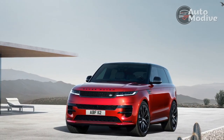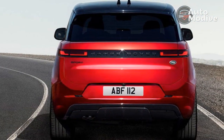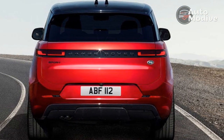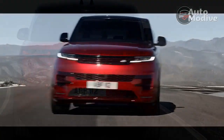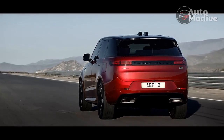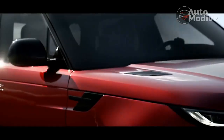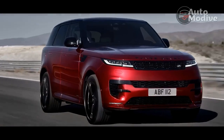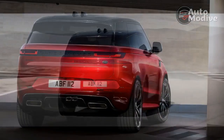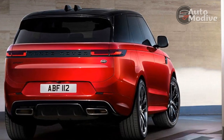With no more third-row seat on its options list, the 2023 Range Rover Sport makes the most of its 194.7-inch overall length — 4.2 inches less than the similar Range Rover — and 118.0-inch wheelbase, identical to the bigger SUV. The front seats have, at a minimum, 20 ways of adjustment and real leather upholstery, to go with almost 3.5 feet of legroom.